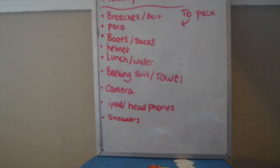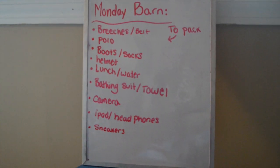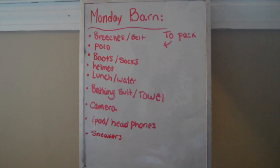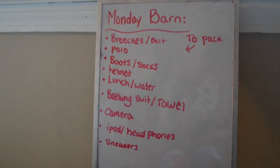I bring a lot of this stuff especially in the summer because I'm a camp counselor at my barn. So I need my lunch and my bathing suit because we go swimming. And then after I go ride Davey.